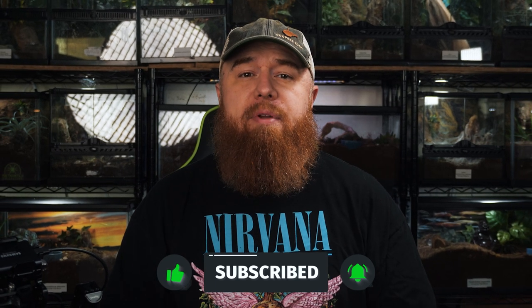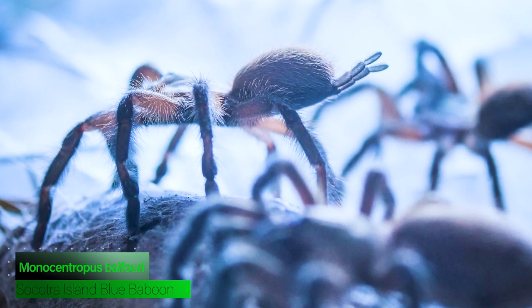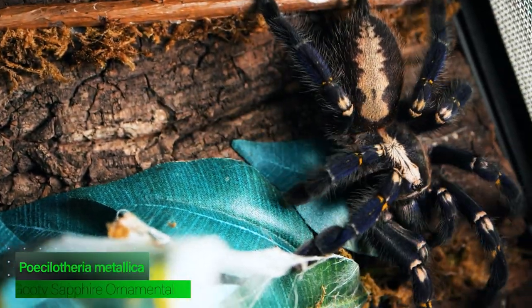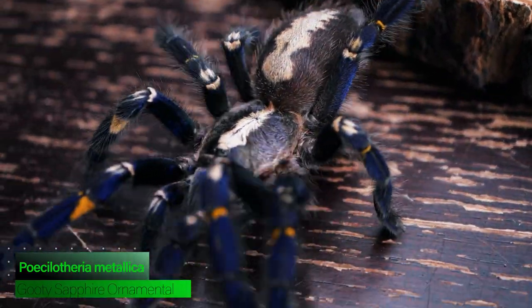If you've been around the tarantula hobby for a while, you know that there are a few species of tarantula that can be kept communally. The most popular, of course, is the Monocentropus balfouri, or the Socotra Island Blue Baboon. They seem to do very well in communals, but they can be kind of expensive. Another popular species is the Poecilotheria metallica, but again, they're a little pricey, and it's a little iffy on whether they're truly communal or just tolerating close proximity.